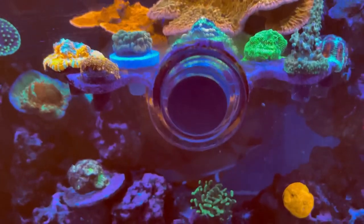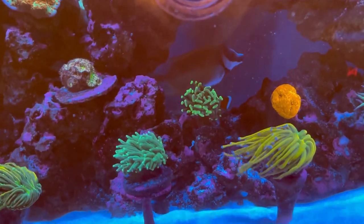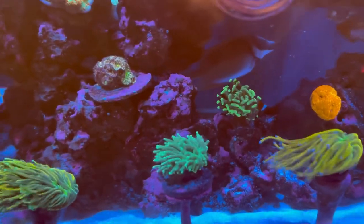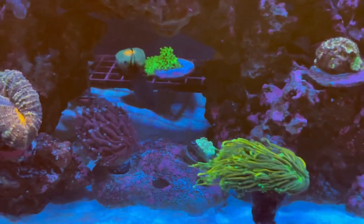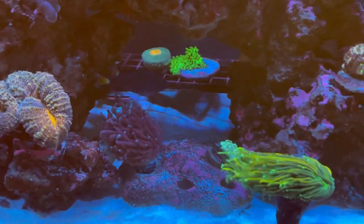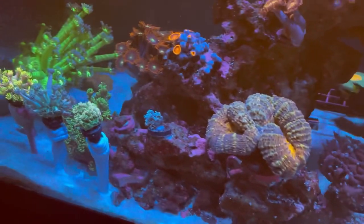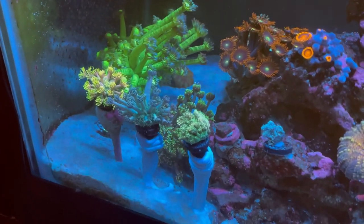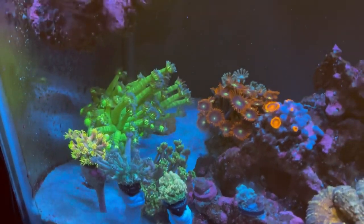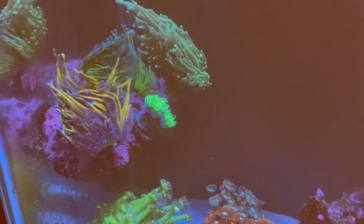Whether it be wild or aquaculture, I have a lot better luck with aquaculture. I've talked to a few vendors that bring in wild — I ask them what their PAR levels are with the fresh imports, and most of the ones I've talked to keep it around 50 PAR. I think that might have been part of my issue, because I killed about six to eight different hammers and torches when I first started.